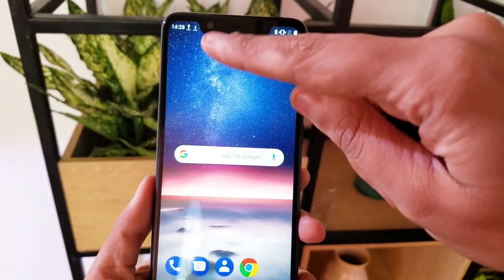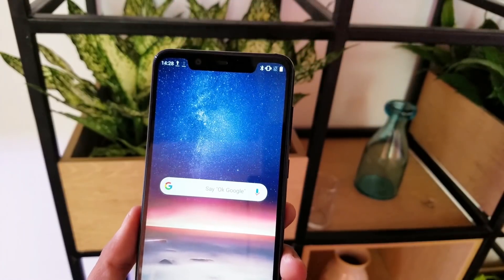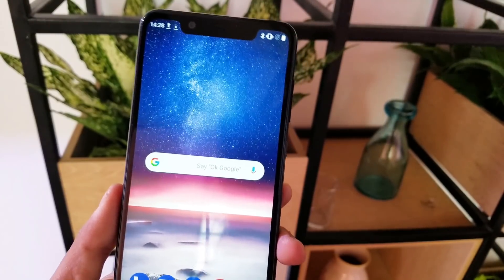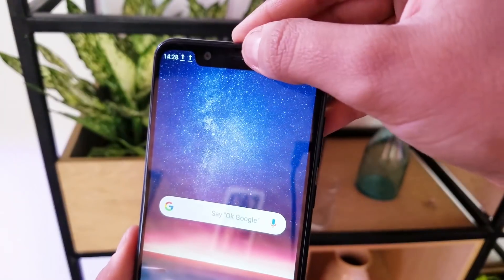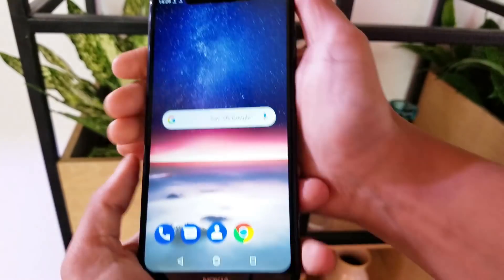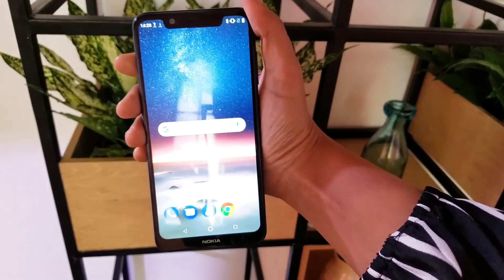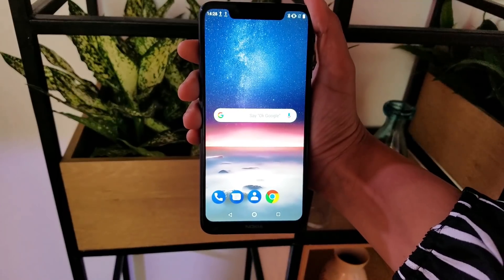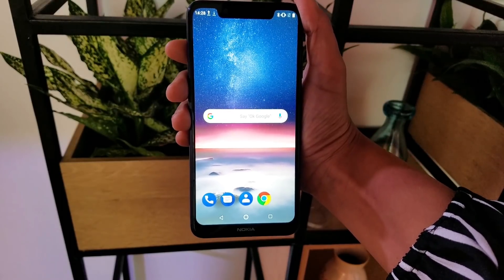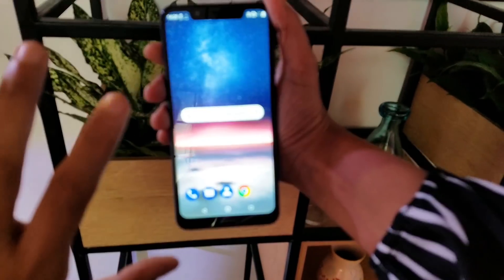You will see the notch at the top. The notch is very broad lengthwise, whereas the 6.1 Plus version has a very small notch. In the notch, there is the earpiece and the front camera. The bezels are very thin and the screen size is 5.8 inches. It is not Full HD Plus but only HD Plus, with a full view display and a 19:9 aspect ratio because of the notch.